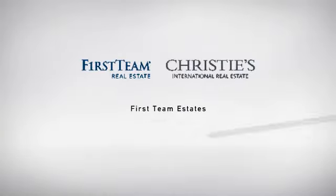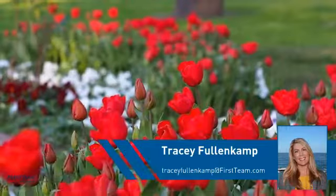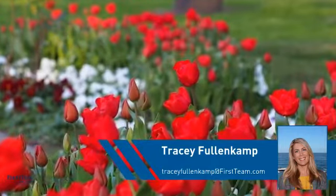At First Team Real Estate, you'll find just the right home for you. This video is brought to you by your real estate agent, Tracy.